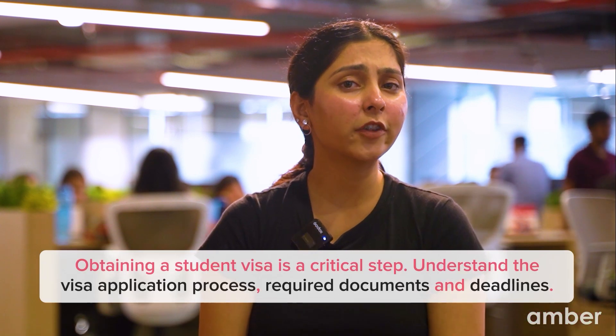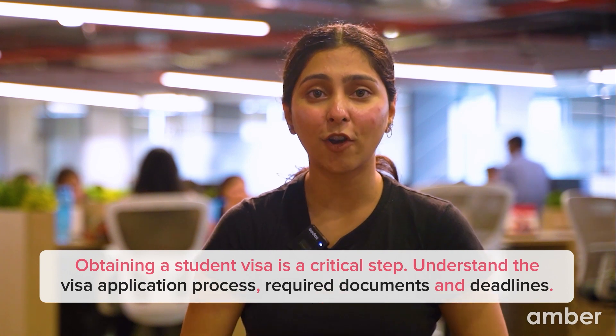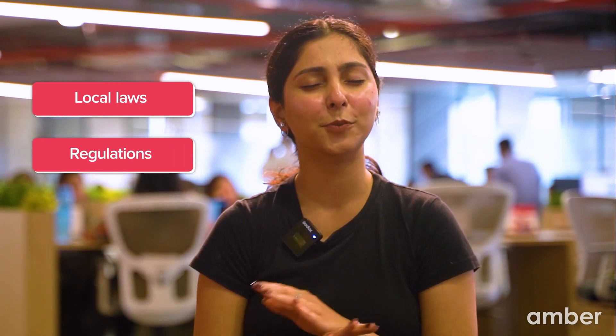Obtaining a student visa is a critical step. Understand the visa application process, required documents and deadlines. Also, familiarize yourself with local laws and regulations to ensure a smooth transition.